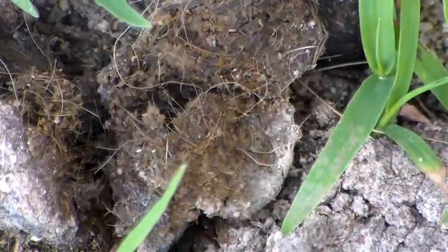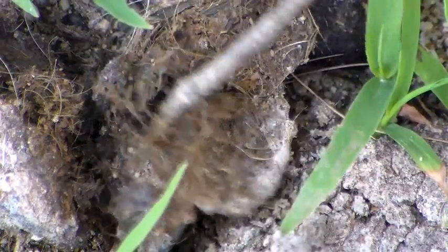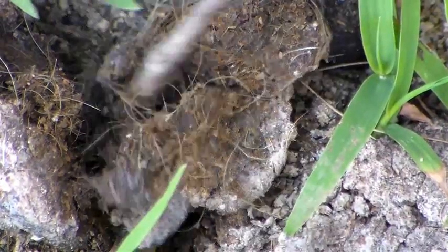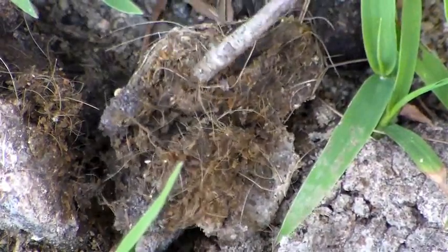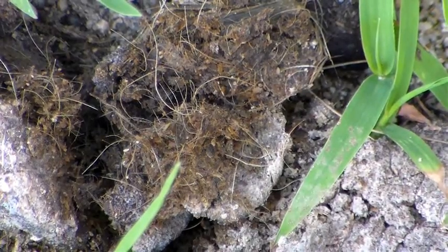Do you have to break them? Do you have to break poop? Yeah, you break it open to look inside. Lots of hair. So I think this is coyote poop. Yay, coyote poop.